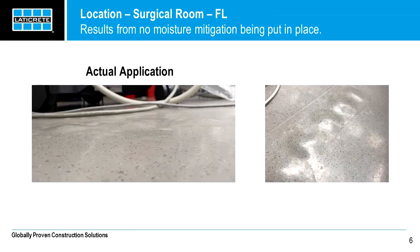Now we'll go over the steps of how to apply VaporBand Primer ER. This is an actual application we did in Florida at a surgical center which had multiple floor failures due to no moisture mitigation being placed in advance — it was about the third time the floor was installed. These pictures are from one of the rooms, where the adhesive holding the vinyl tile debonded, probably because of the pH in the concrete which was coming up, creating a void. This is a severe case.